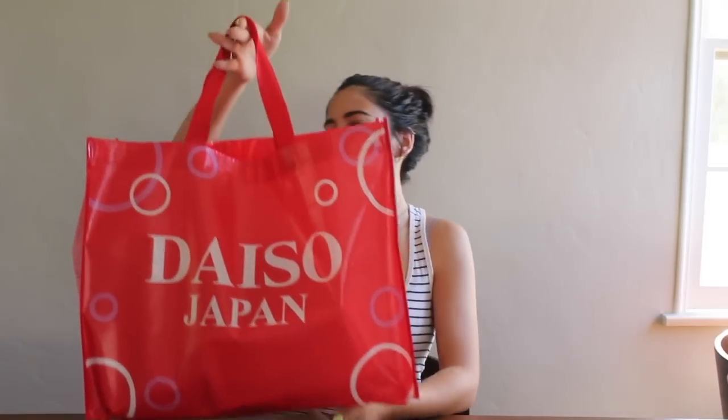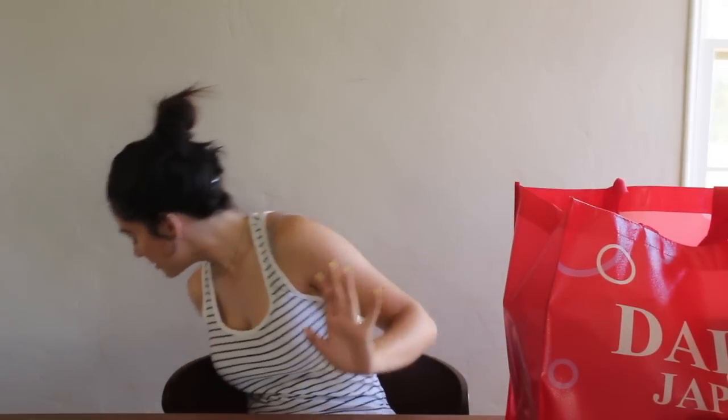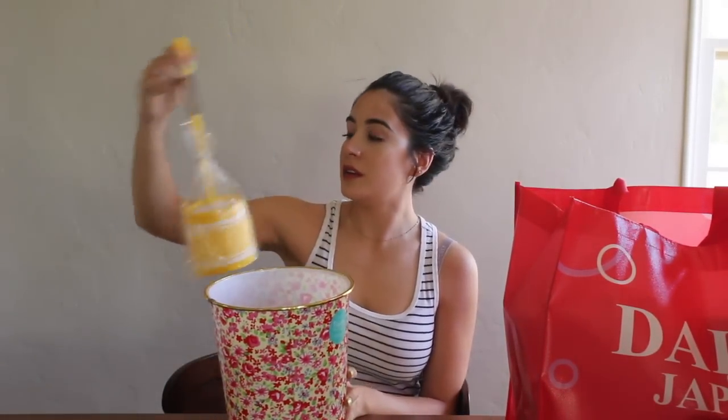Now we'll move on to Daiso. First thing I got was this reusable bag, which I think would be great for groceries because it's really big, and it was $1.50. I got a toilet brush because I needed one, and a trash can for my kitchen. This will go under my sink but it's still a nice feminine floral pattern, which I really like. I got a bunch of these floral storage baskets.